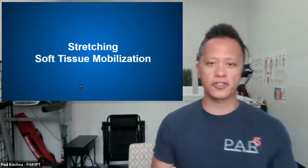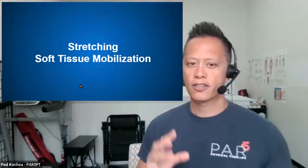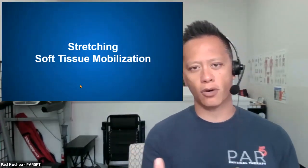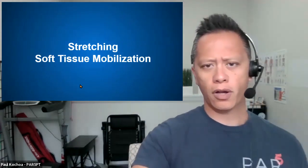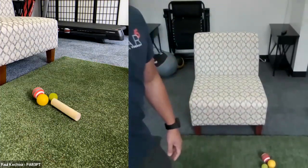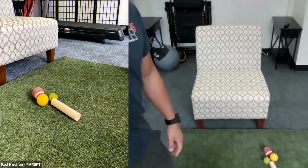Now let's get into the good stuff. Let's talk about stretching and soft tissue mobilization — how do we get that big toe to function better, and a better way to stretch out your calves. Let me transition to my other camera. I've got a lot of tools here on the floor.